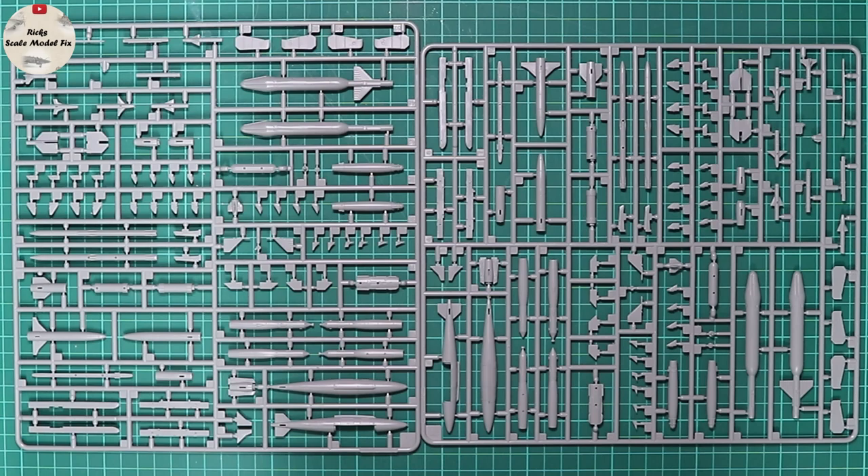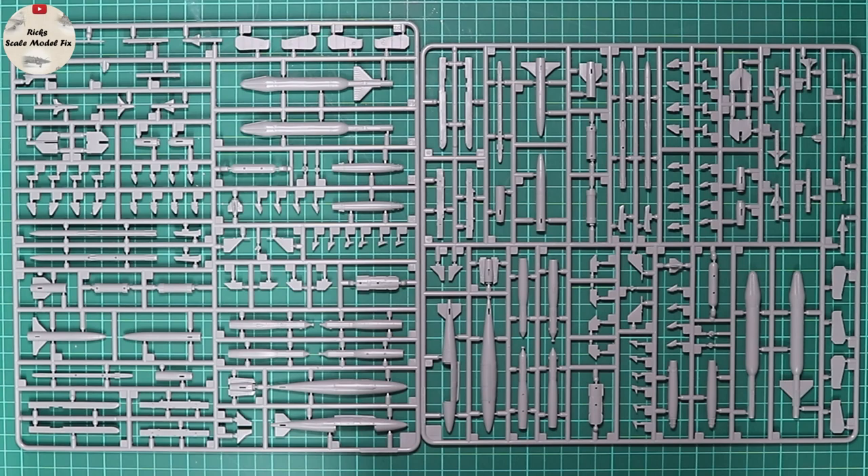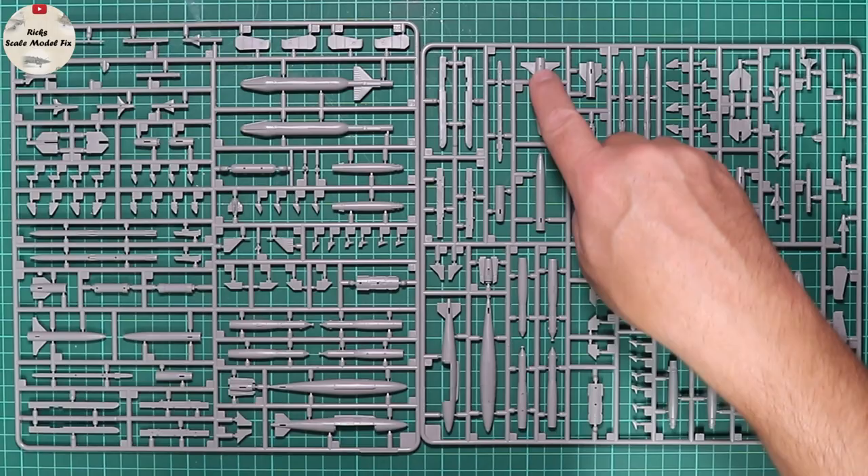The weapons, as described in the instruction book, have the Sidewinders broken down to cater for different style seeker heads and body shapes. Looking through, there are some strange-looking devices I'm not too familiar with, but everything will become apparent in future boxings. We've certainly got what looks like a High-Speed Anti-Radiation Missile in a number of parts.